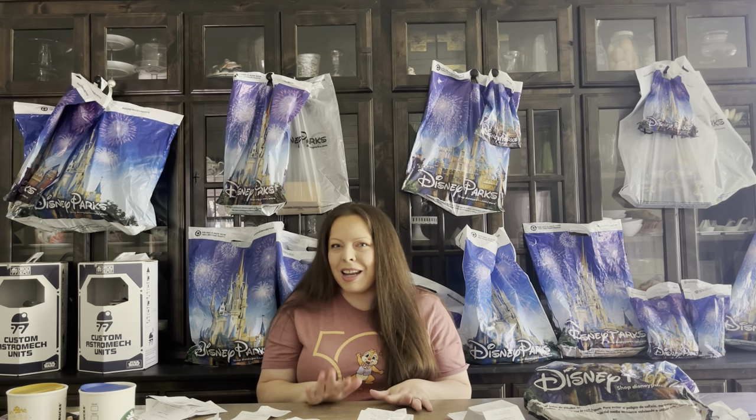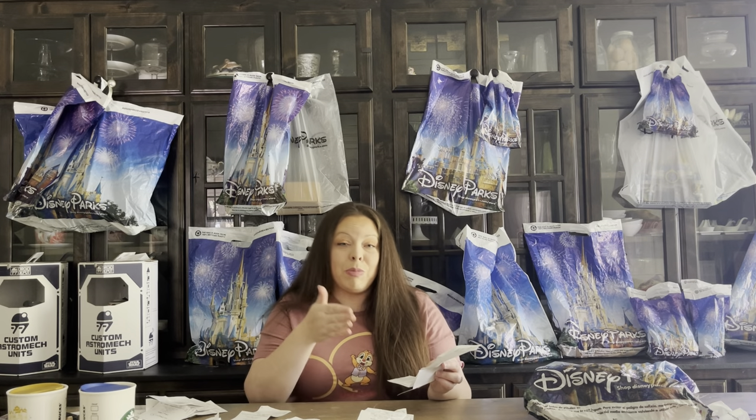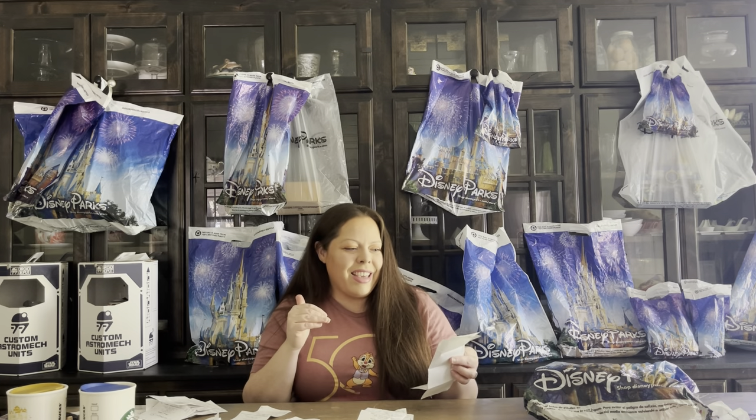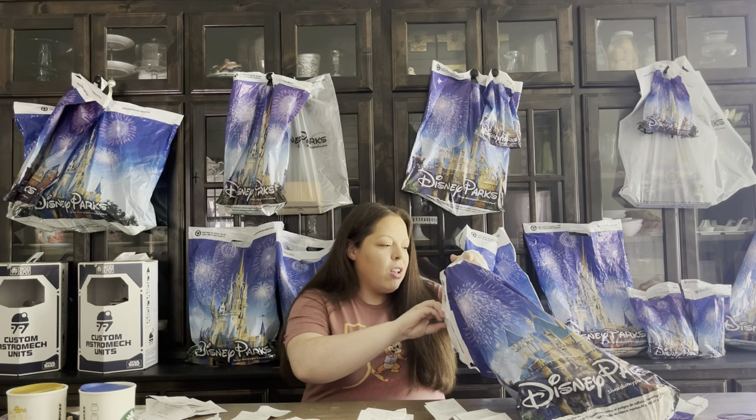Hi guys, this video has been a long time coming and I'm so excited to share it with you. This is my Disney World 50th anniversary souvenir haul. I want to talk about all the best things we picked up, and I'm going to go through some receipts so you know what to expect and what you'll be paying at Disney World. There will be chapter bookmarks in the video so feel free to skip around. We went on a Disney trip earlier this year for their 50th anniversary — I have a playlist linked above. I can't wait to share some amazing free souvenirs and experiences as well, which I'll cover at the end.